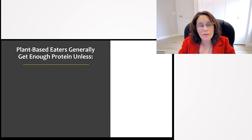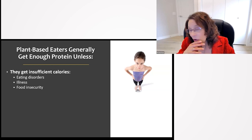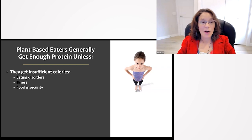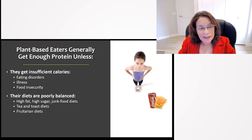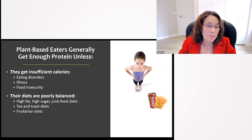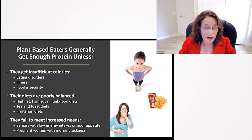Plant-based eaters generally get enough protein unless they get insufficient calories, have eating disorders, illnesses, or simply don't get enough food — which is not common in North America. A second risk is a very poorly balanced diet, like high-fat high-sugar junk food diets, soda and french fries, tea and toast diets, or some fruitarian diets, since fruits tend to be lower in protein. Others may fail to meet increased needs — like seniors with low energy intakes or poor appetite, or pregnant women with morning sickness.